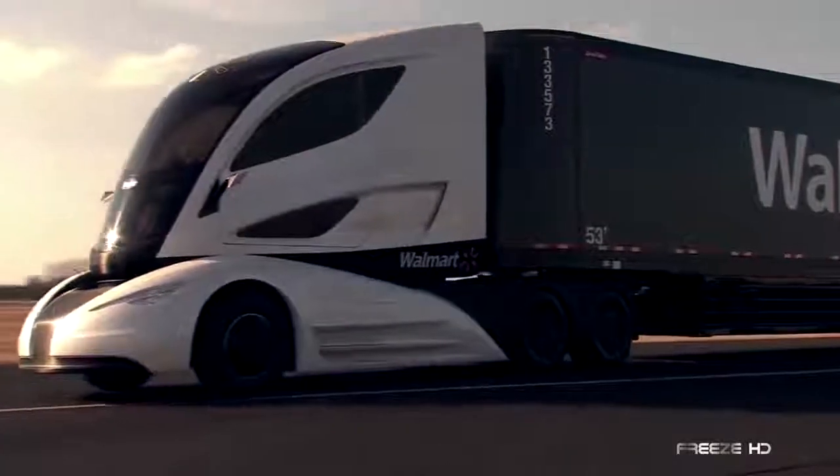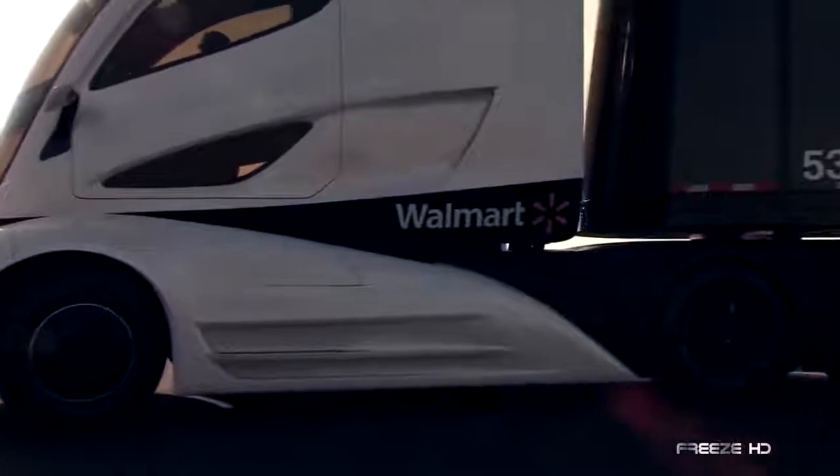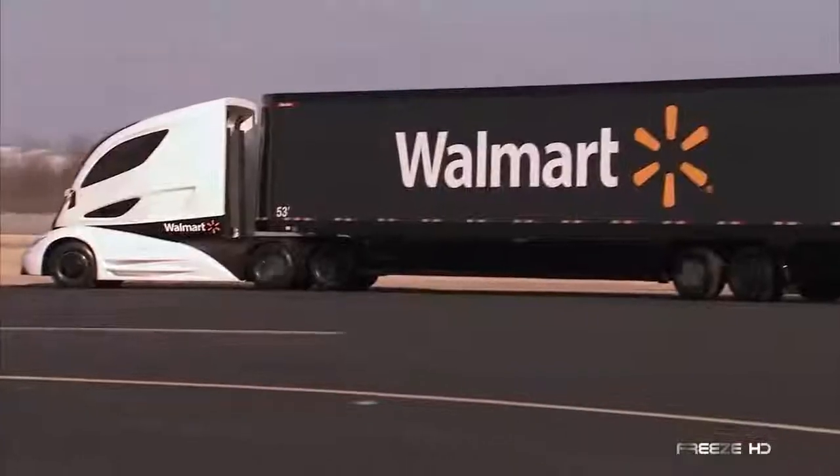To cut back even further on transportation costs, the WAVE's front end and fenders are constructed to be extremely aerodynamic. If the WAVE can result in lower store prices, we say bring it on.